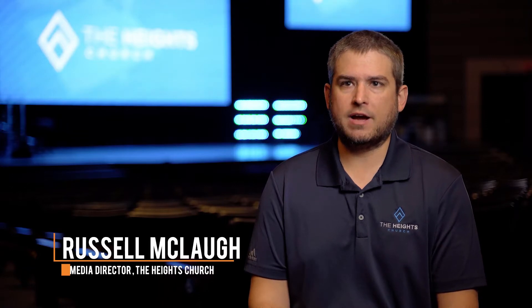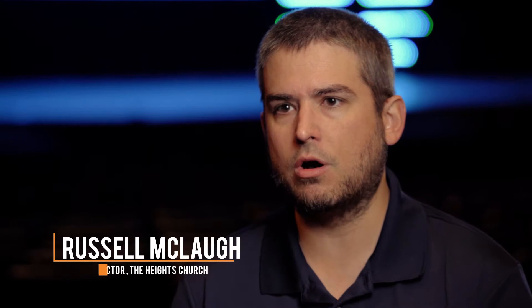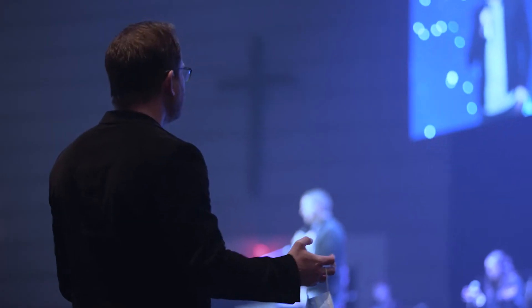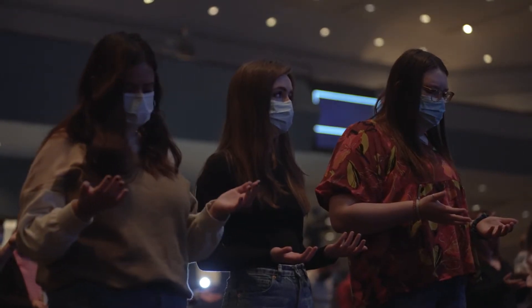We've been talking about upgrading the worship center for probably four or five years. We've looked at projectors, talked about LED walls, and really the focus was on improving the worship experience and also just trying to make the room a little more intimate.